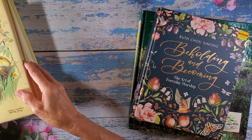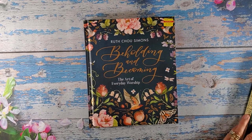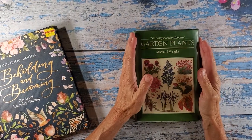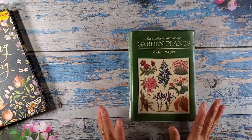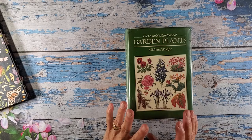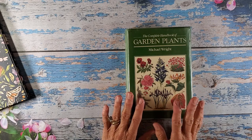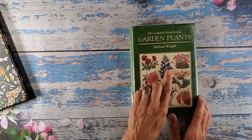I'm going to set these aside for a minute and start with the eBay item. This book here I found from Susan Taylor Brown — I follow Susan on YouTube and she has a wonderful channel. She really keeps it real and I really enjoy her videos. She had done a book review of some of her favorite books to work in, and this was one of them. It's The Complete Handbook of Garden Plants by Michael Wright.